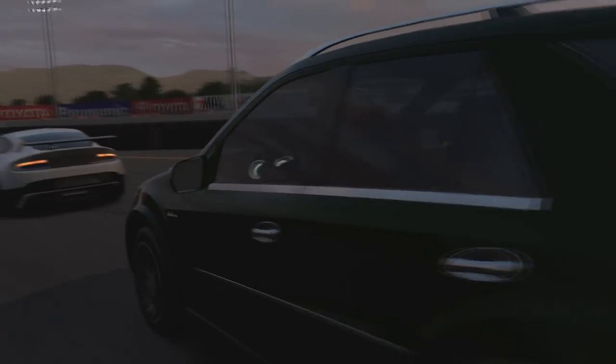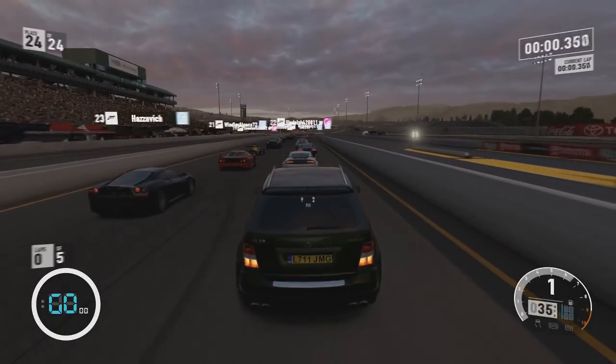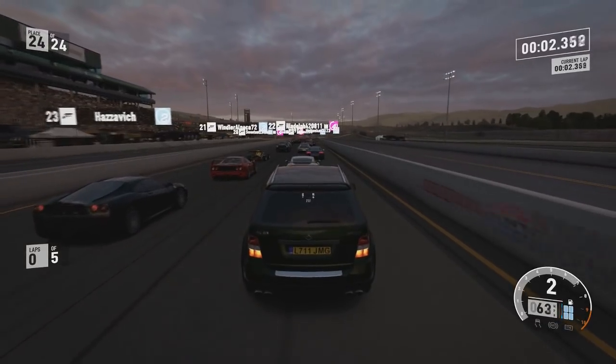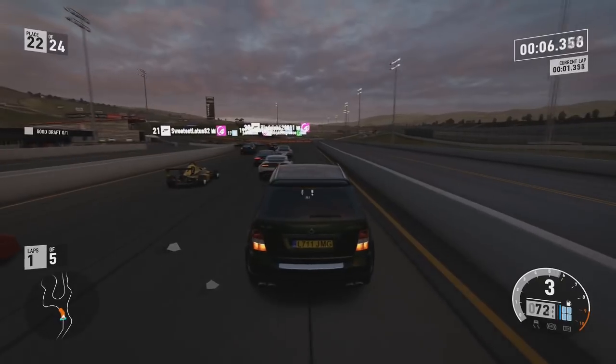Yo guys, welcome back to another video. Yesterday the Forza Motorsport 7 Samsung QLED car pack did get announced, and it is coming out the 7th of November 2017, which is this Tuesday.